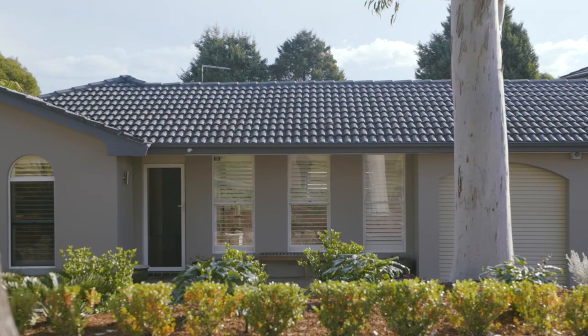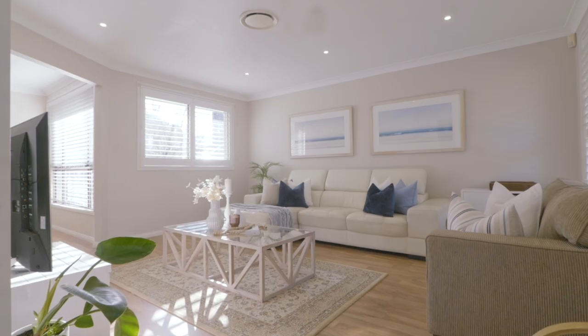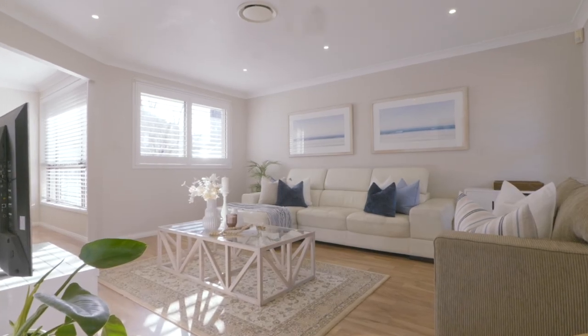Hello everyone, I'm Karen Dangola from Dye Jones and it is my absolute pleasure to welcome you to this fabulous single level home right here in Knightsbridge Estate. Nicely updated with a beautiful rendered finish, light bright interior throughout with plenty of living spaces to spread out. This property is all about easy care living.